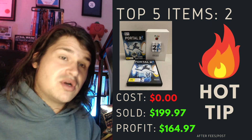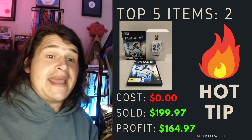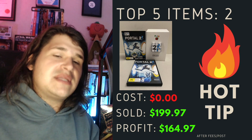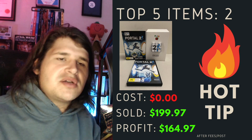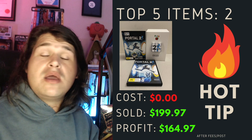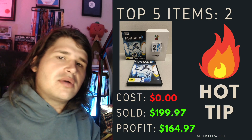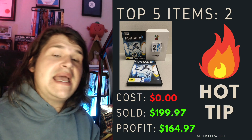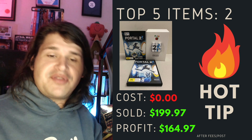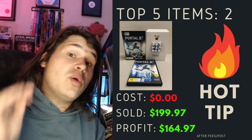Top item number two is actually part of the hot tip I'm going to talk about a little later. This was Portal 2, the cube edition, and it's come from my own collection - something I've gone around at home and done a bit of a thrift. There's no cost to the business. It's about 10 or 11 years old. I totally forgot I had it and it was still in almost sealed condition. Zero cost to the business, and I've sold this for $199.97 in less than 24 hours. After fees and postage, I've profited $164.97. This one's going all the way over to Canada.